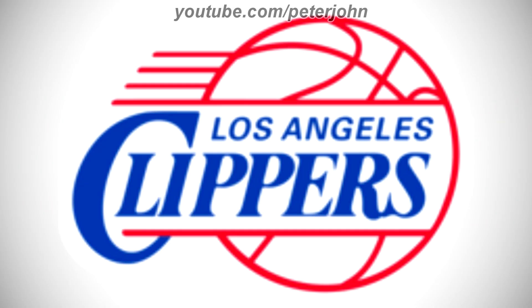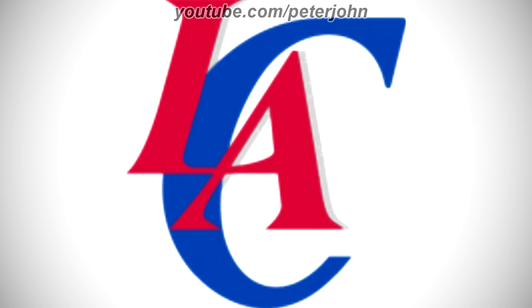2010–2015: the lines above and under the words Los Angeles and Clippers are now connected to the edge of the basketball. Here is a variant and an intro.